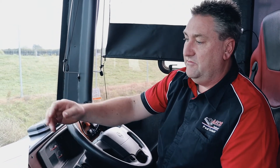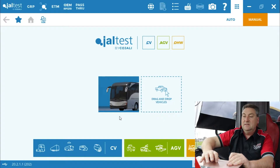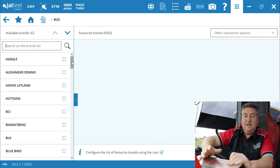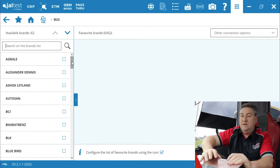My bus software is ready to go and I only need to start selecting the brand, then the model, and we'll go in and see what ECUs we can find. In this version of software we've got Geltest Bus as a module on its own — you can have just a bus module with Geltest. It takes us to a full list of brands, of which there are 62 bus and coach brands in the software, and that gets added to all the time.